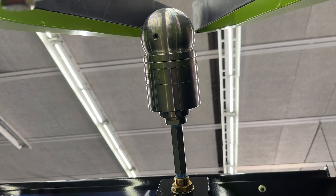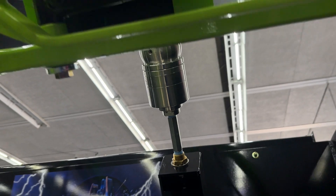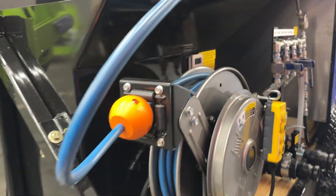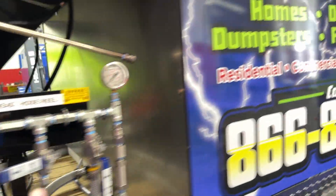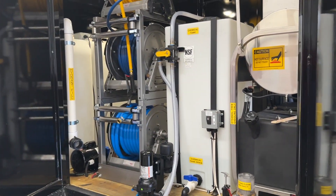We run the biggest hot water power washer in the industry with the largest and highest-pressure-rated cleaning heads. This truck and trailer configuration rolls out with a total of 540 gallons of water in the morning.